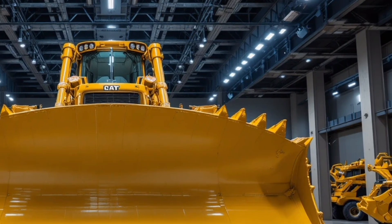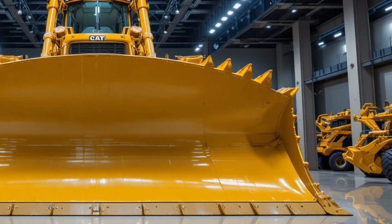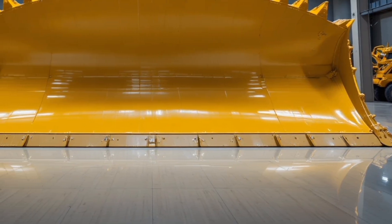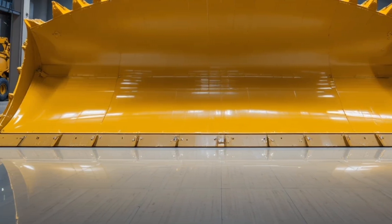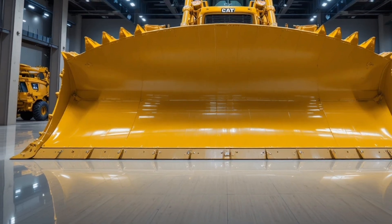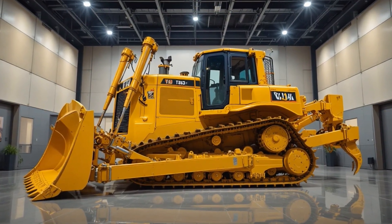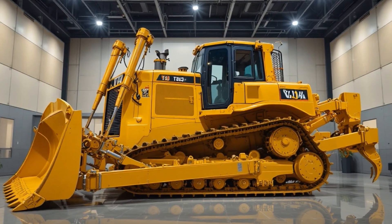Starting with the exterior, the CAT D16 carries a bold, aggressive stance with reinforced high tensile steel panels, a wider track frame for superior stability, redesigned LED intelligent headlights, and an aerodynamic hood that improves airflow and keeps the massive engine running cool even under brutal workloads.